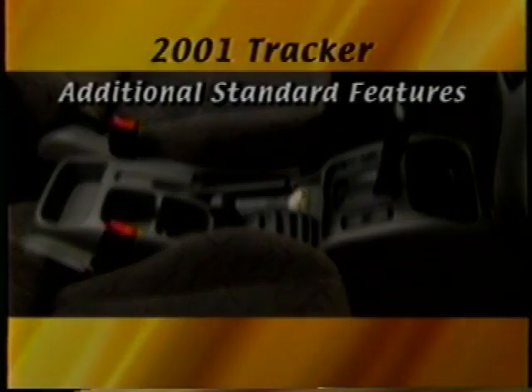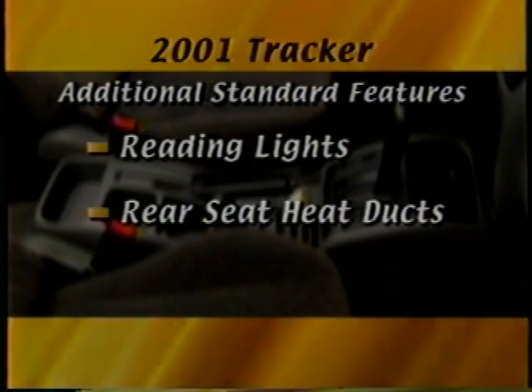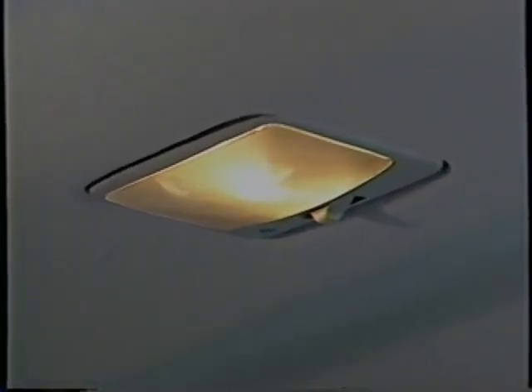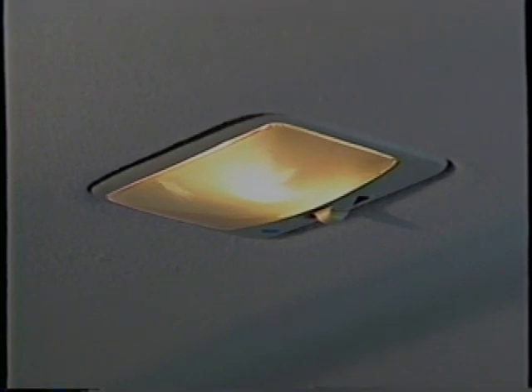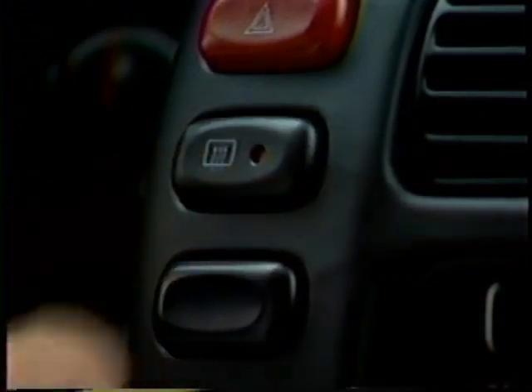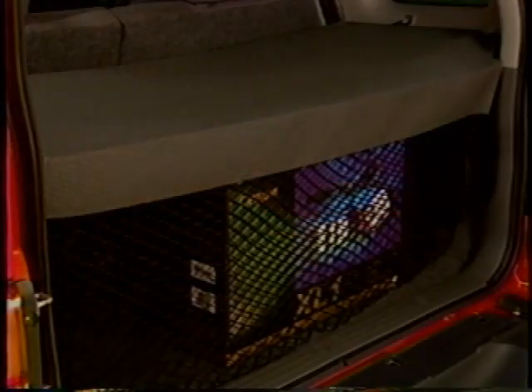Inside every Tracker, you'll also find standard reading lights built into the rearview mirror, rear seat heat ducts that help circulate warm air, and front and rear floor mats. Tracker also has an updated delayed entry lighting system that illuminates interior lights at night for up to 15 seconds or until the ignition is turned on. Standard battery rundown protection cuts off power to help prevent battery drain. All four-door models are equipped with rear-door child security locks, a rear defogger, a standard cargo area cover, and cargo net.